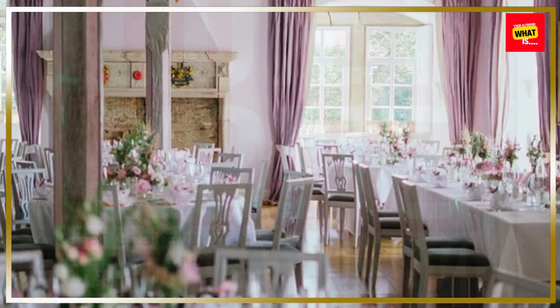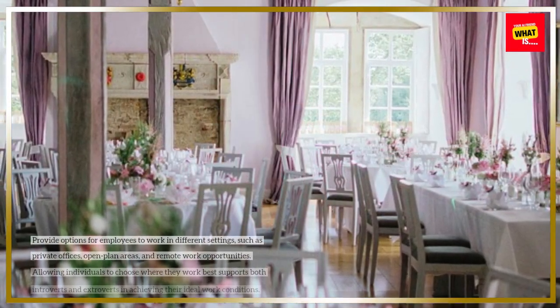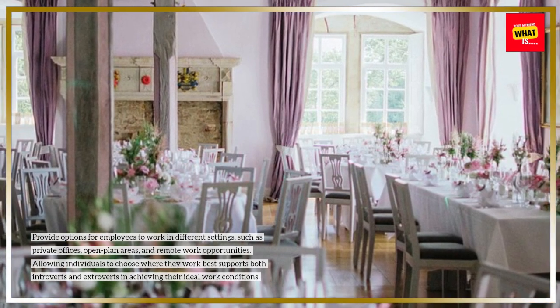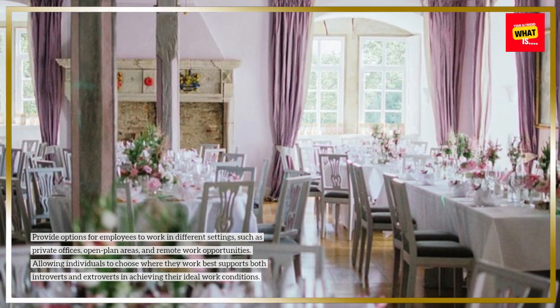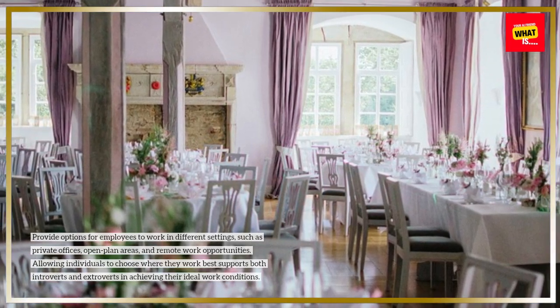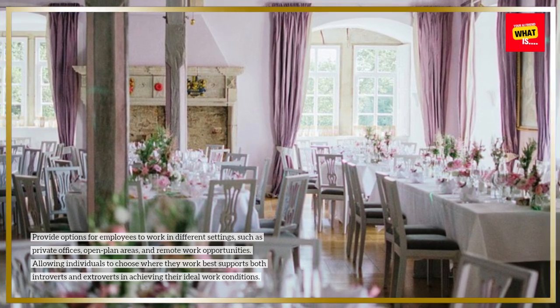Offer choice in work settings. Provide options for employees to work in different settings, such as private offices, open plan areas, and remote work opportunities. Allowing individuals to choose where they work best supports both introverts and extroverts in achieving their ideal work conditions.